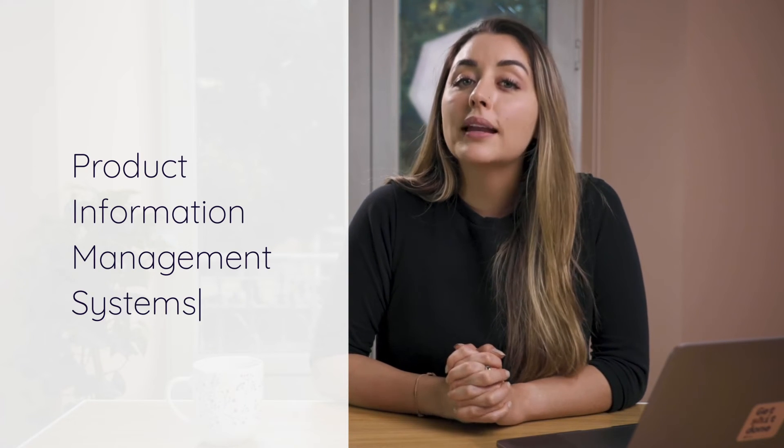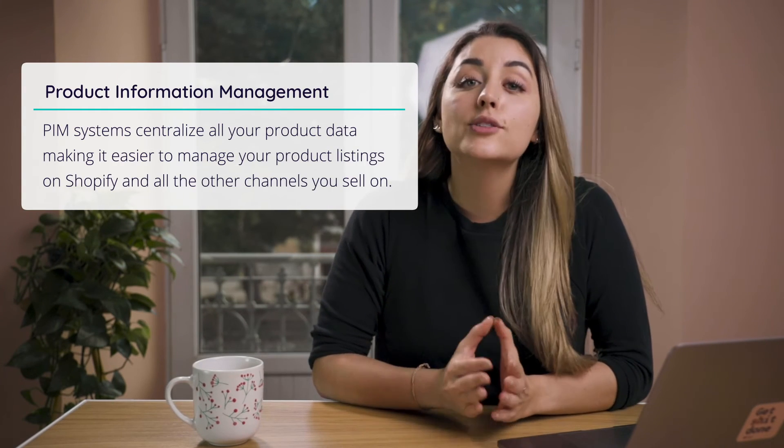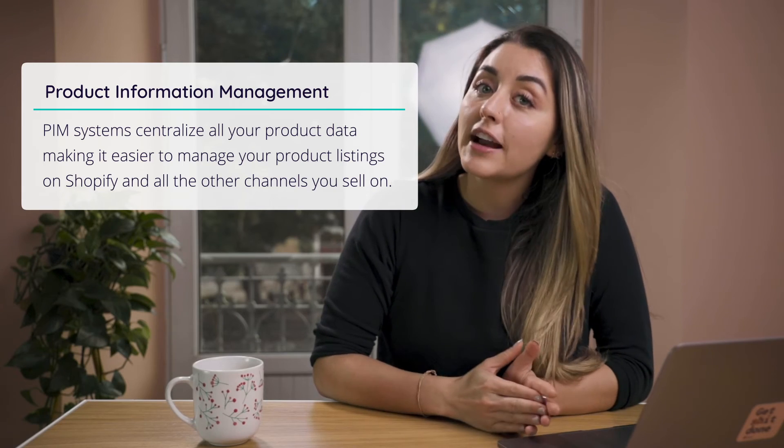Tools like Shopify Payments, Stripe, and Braintree can be used to accept payments on your Shopify store. Number five: product information management systems. Last but not least, you need a product information management, or PIM, system. The more your business grows, the more managing product data becomes overwhelming. PIM systems centralize all your product data, making it easier to manage your product listings on Shopify and all the other channels you sell on.